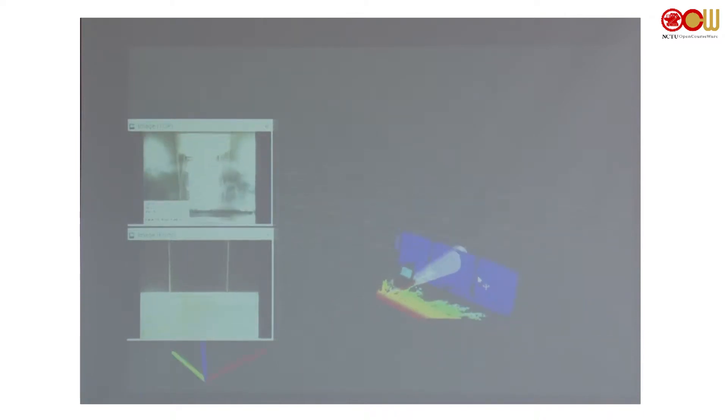That cone is the range estimation visualization — it estimates the distance to the wall from the point cloud. Once the robot enters the lift, the odometry information gets messy, but it's irrelevant. Next I order the lift to go to the sixth floor.